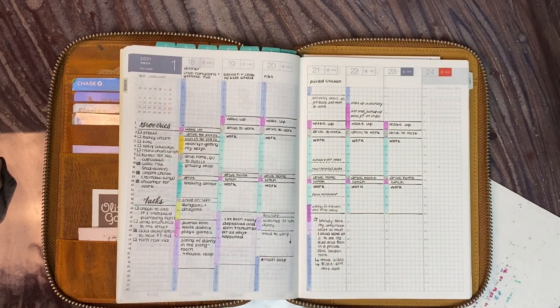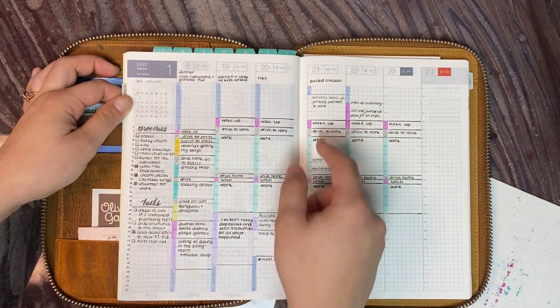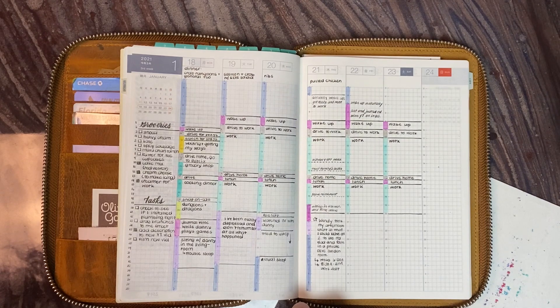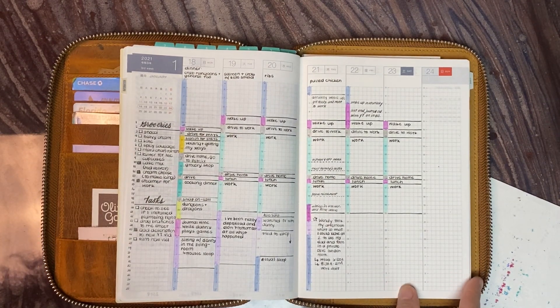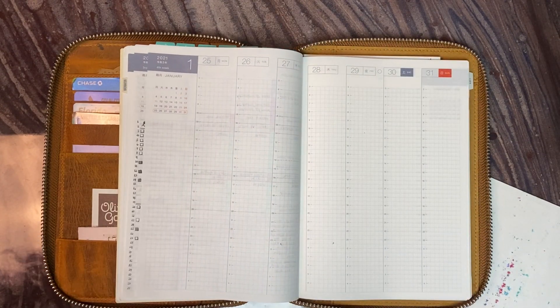This is the current week. Groceries, tasks, same ol' same ol'. This day is different — I had to write in italics because I had originally planned out my work day, but I ended up trading shifts because I had something happening in my personal life. So I had to switch up my shifts here. I have not planned for next week yet.